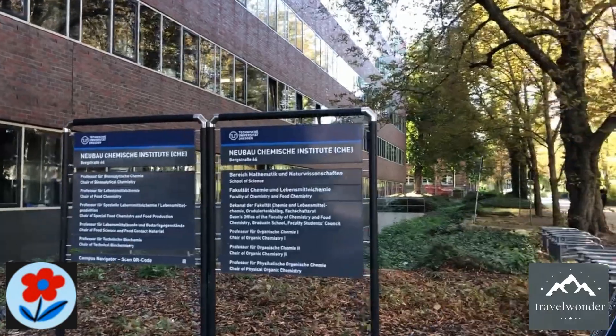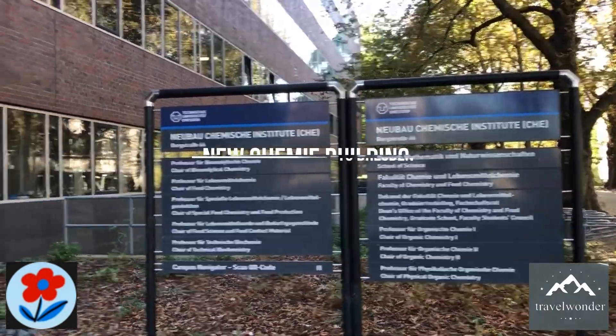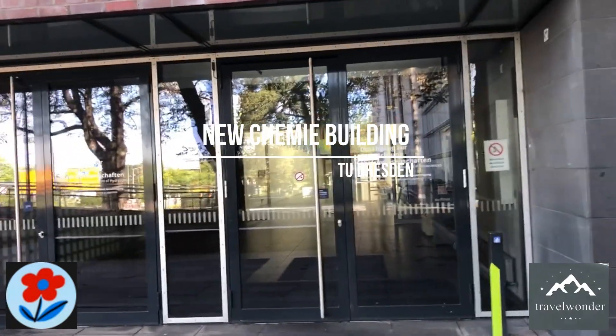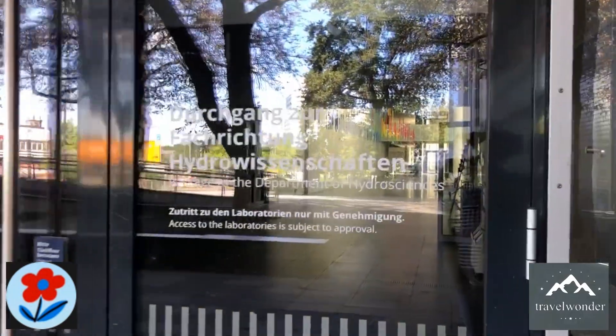After that, we head over to the Chemistry Building, another impressive facility where the future of chemical research is being shaped. This building houses various labs, classrooms, and research centers dedicated to areas like organic chemistry and materials science.